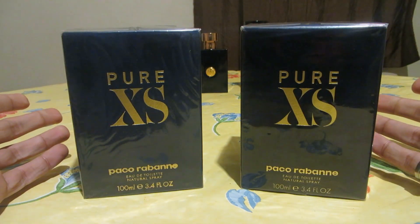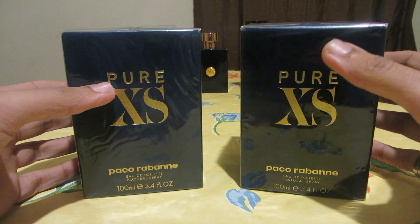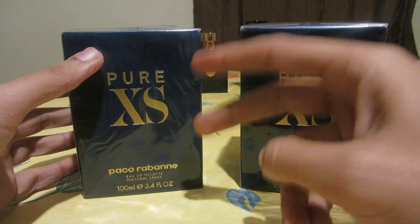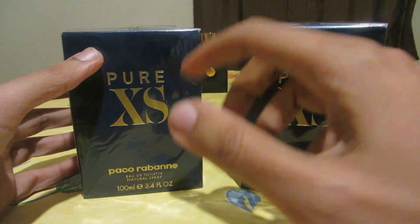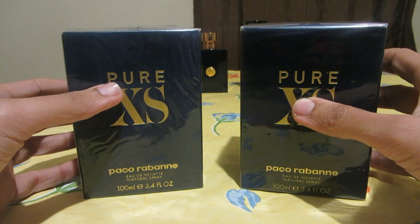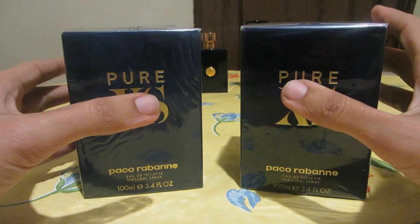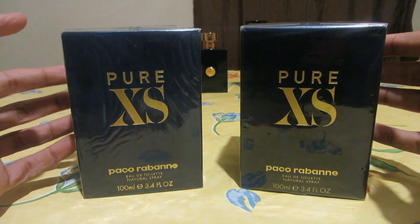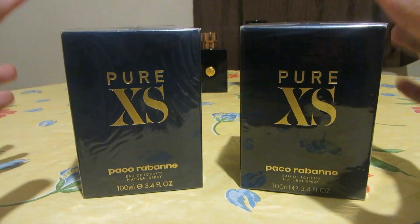The main reason I decided to do this video is because a friend of mine was a victim of a con artist seller online who sold him a fake Pure XS. This was actually the second time he bought a fake — he likes Pure XS so much that he fell for it twice. The first fake was really obvious and bad; the second one looked more real but it was still just a better fake, not the authentic.